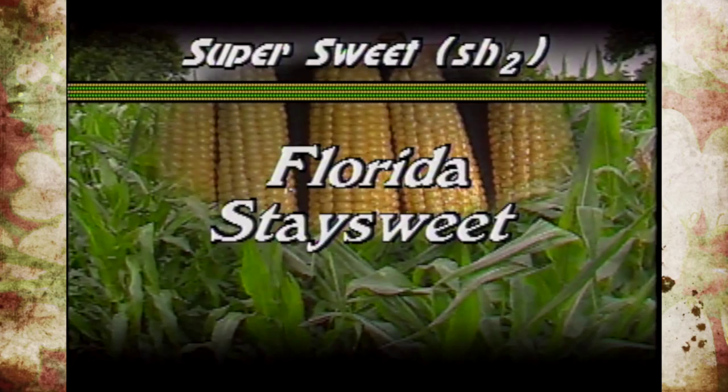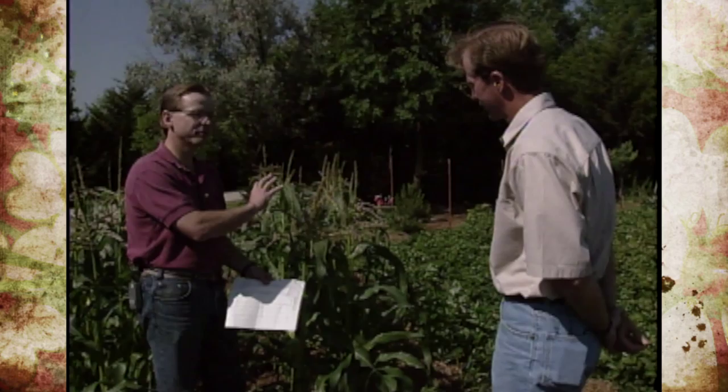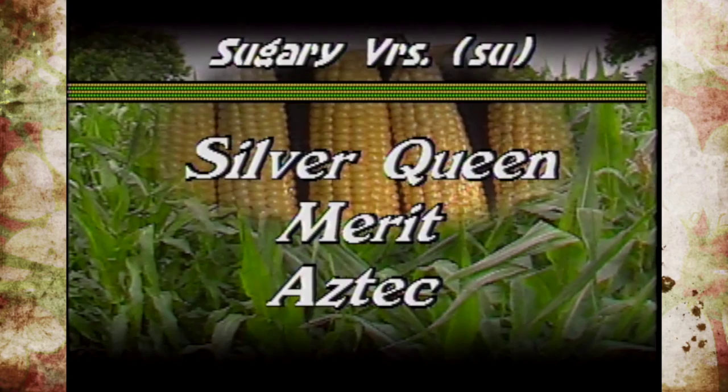Florida Stay Sweet is kind of unique in the sense that it has a different type of resistance. The tassels are very attractive to the moths and they lay most of their eggs up on the tassels and fewer down on the silks. There are still a lot of eggs laid there, but the ones that go up on the tassels basically end up being suicidal. Among the older sugary lines, we have some that are less susceptible than others — Silver Queen is a little bit less susceptible, and Merritt is another one. An old line that a lot of people have used is Aztec, but it's very susceptible.